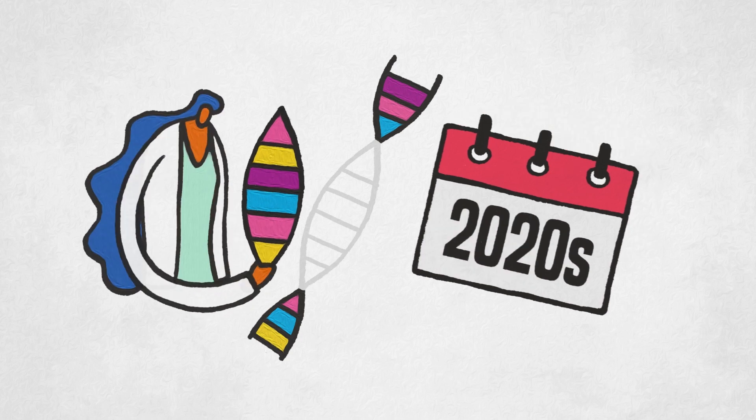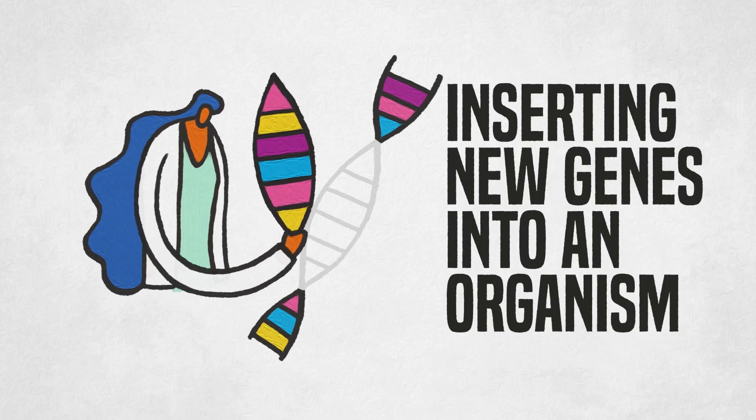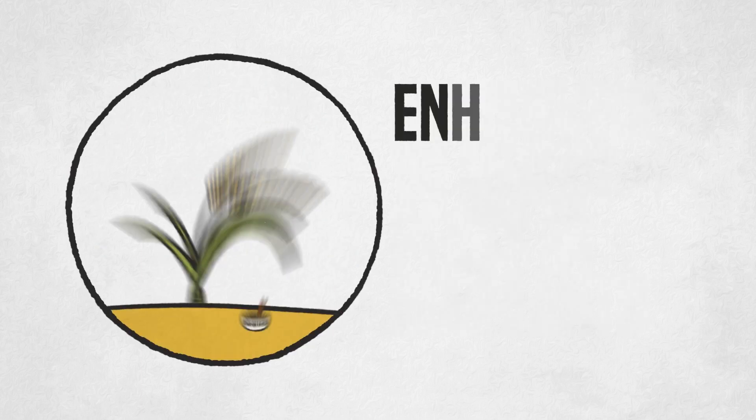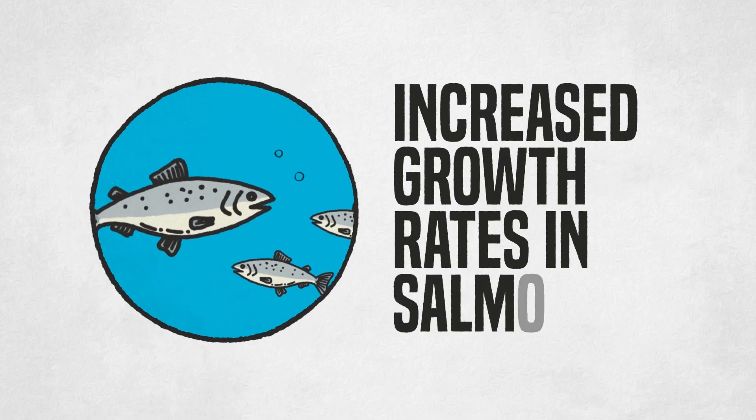In the past, and even today, these traits can typically be achieved by inserting new genes into an organism. This can include resistance to insect pests in eggplants, enhanced nutritional quality in rice, or increased growth rates in salmon.